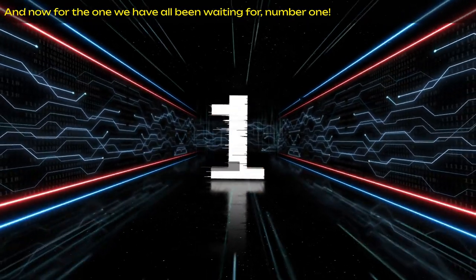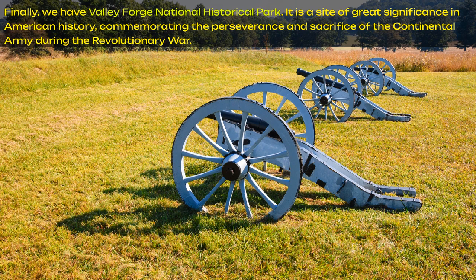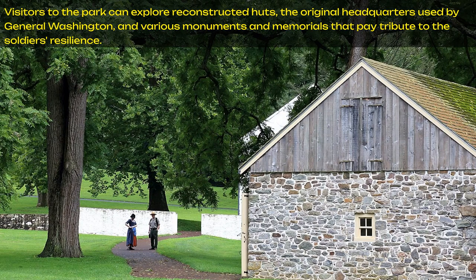And now, for the one we have all been waiting for, number one. Finally, we have Valley Forge National Historical Park. It is a site of great significance in American history, commemorating the perseverance and sacrifice of the Continental Army during the Revolutionary War. Today, the park spans over 3,500 acres, preserving the historical landscape where the Continental Army braved the winter, laying the groundwork for eventual victory and independence. Visitors to the park can explore reconstructed huts, the original headquarters used by General Washington, and various monuments and memorials that pay tribute to the soldiers' resilience.